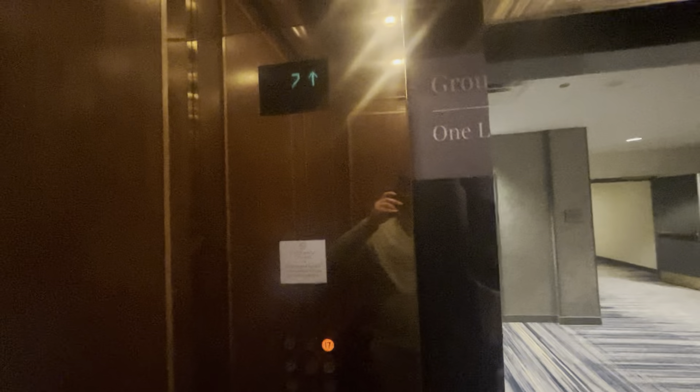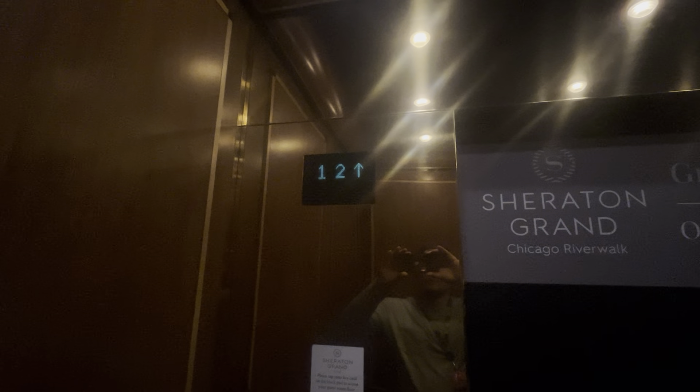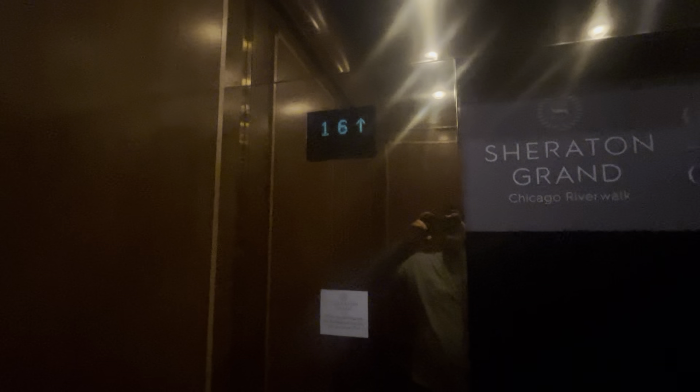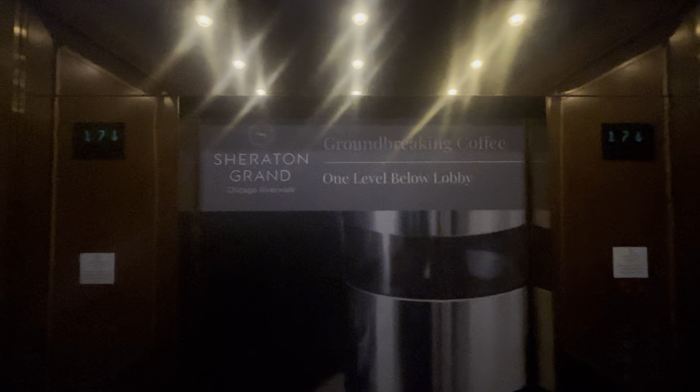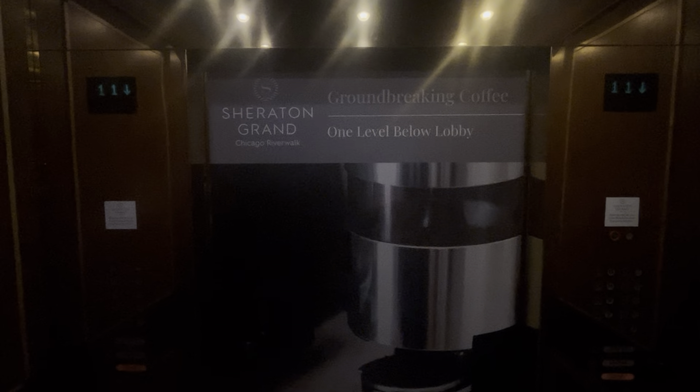Coming up. These are really fast elevators, here at 17. Going down. Lobby. Can't imagine how fast the high-rise ones are going to be. We're already down here at the lobby — these things are fast.